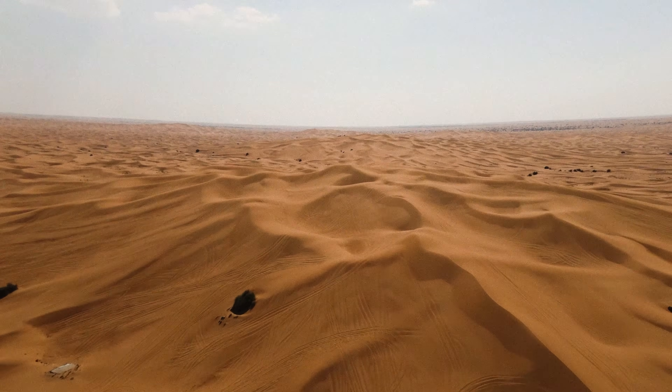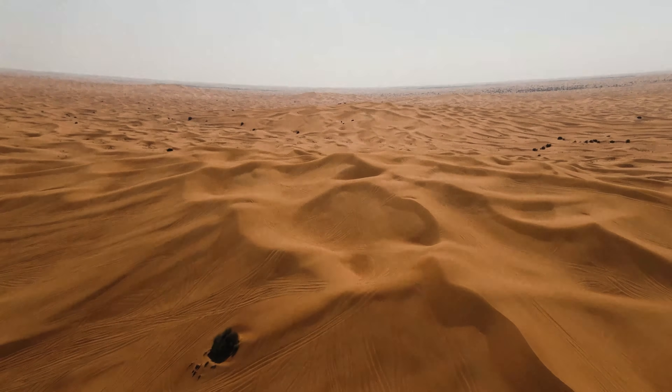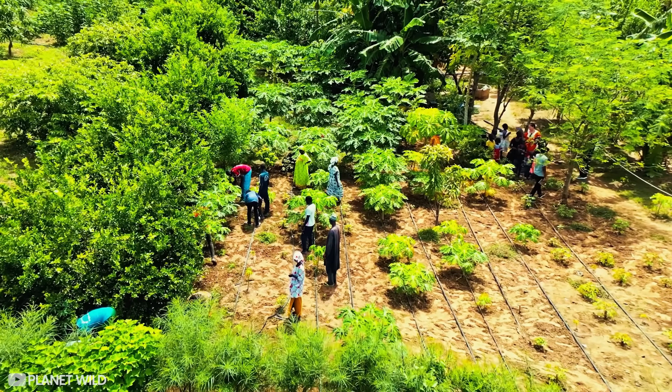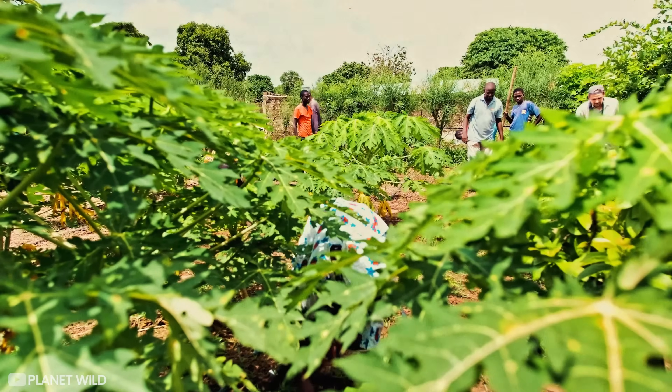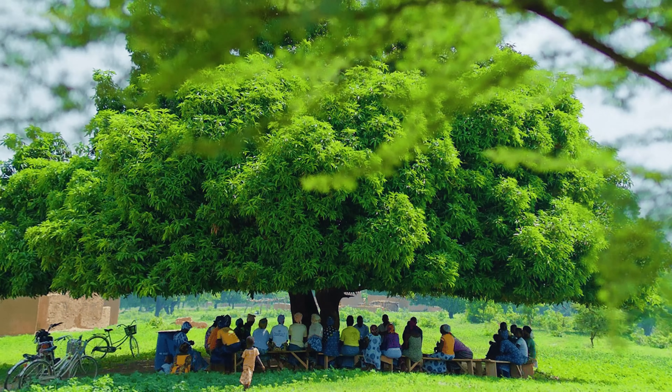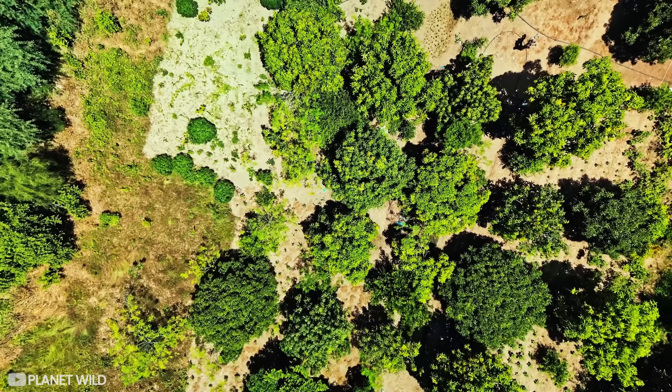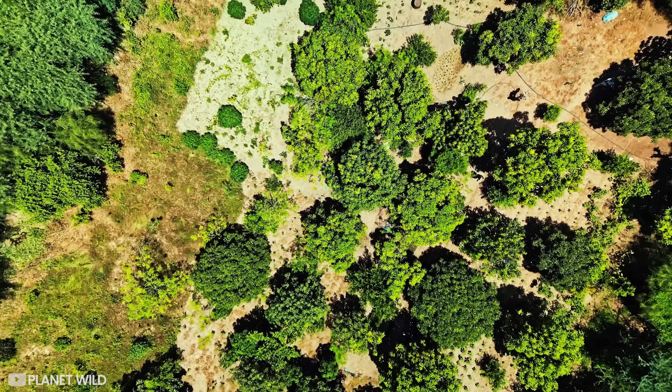As is evident with the Sahara, nature moves in cycles, and it will be green again. But we still need restorative efforts, like the ones from Planet Wild, to help struggling communities and ecosystems to thrive who don't have thousands of years to wait. If you've enjoyed this video, you'll enjoy one of these two videos from Planet Wild showing some of their other projects, like the one in Senegal.